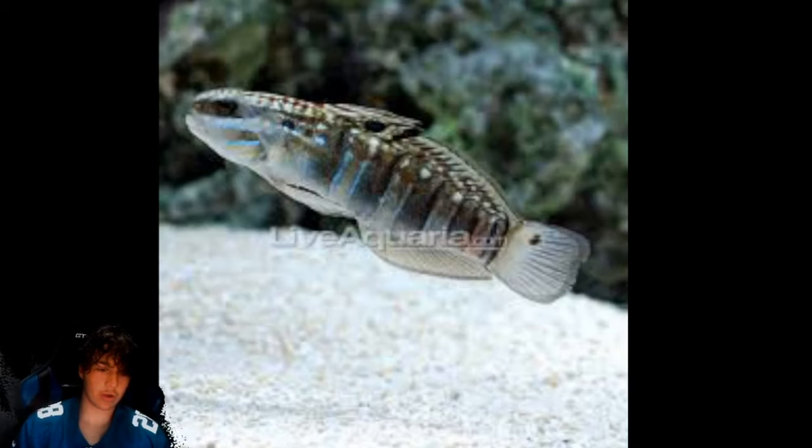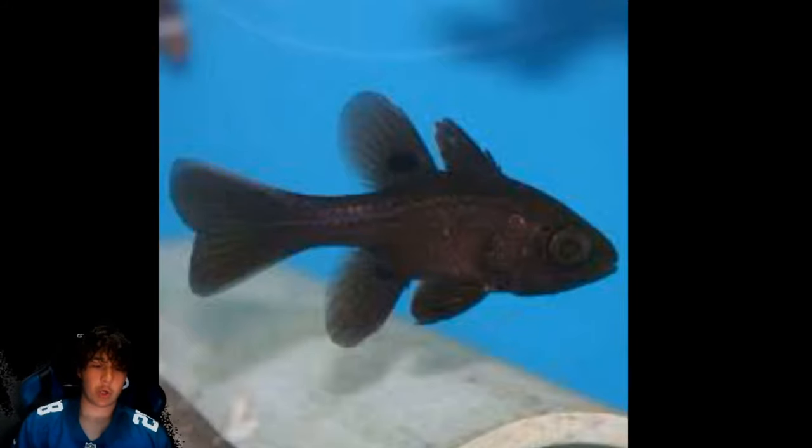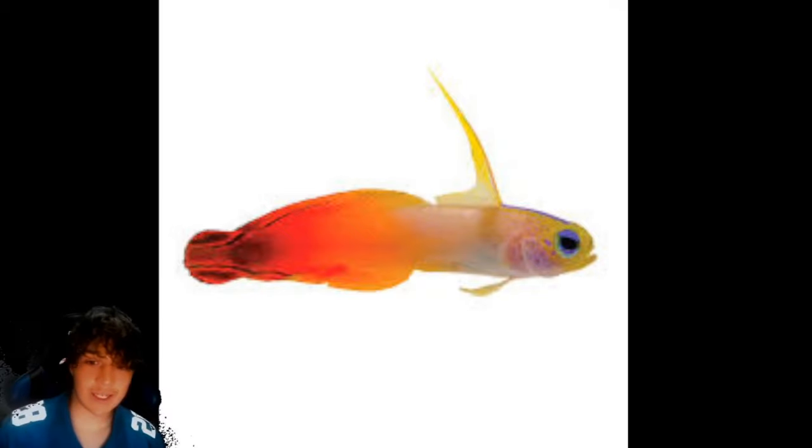Coming in at number 37 is the yellow chorus wrasse. Number 36 is the sleeper banded goby — it's pretty cool, cooler than it looks in the picture, and it sifts sand so it's very useful. Number 35 is the midas blenny. Number 34 is the black cardinal — they are way better than they look in the image, really cool fish, kind of freshwater-looking but I personally really like it. Number 33 is the firefish — for me these guys are always out, but for some people they're not. When they are out, they're very vibrant and colorful, especially the purple and hellfisher ones.